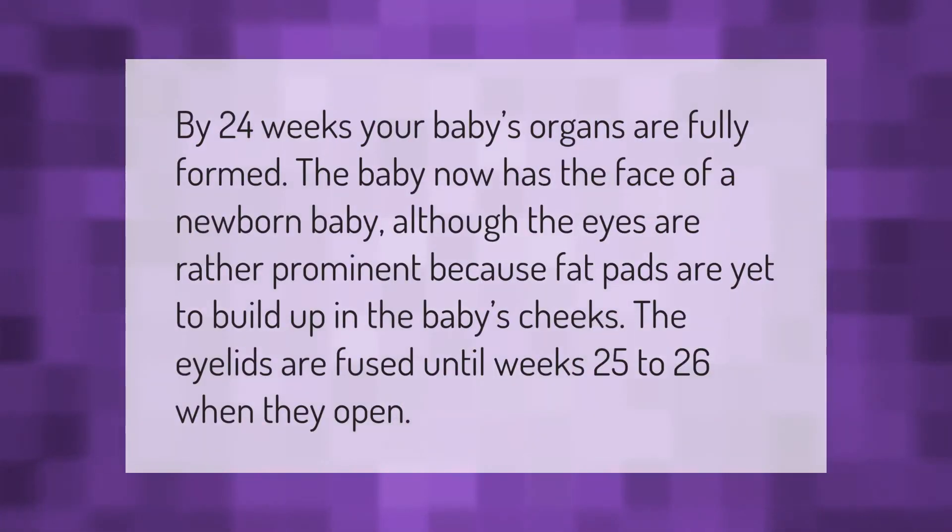By 24 weeks, your baby's organs are fully formed. The baby now has the face of a newborn baby, although the eyes are rather prominent because fat pads are yet to build up in the baby's cheeks. The eyelids are fused until weeks 25 to 26, when they open.